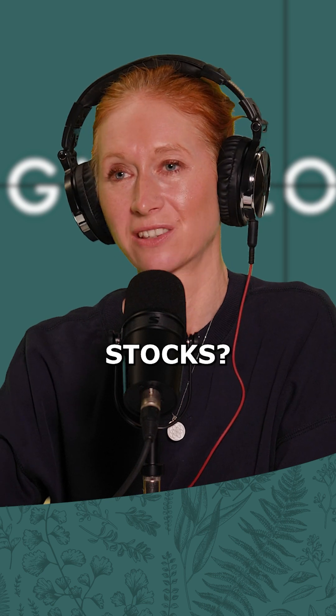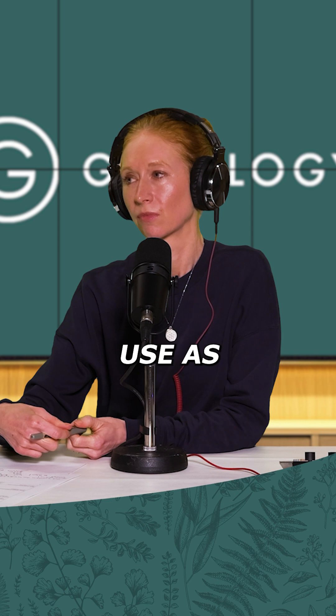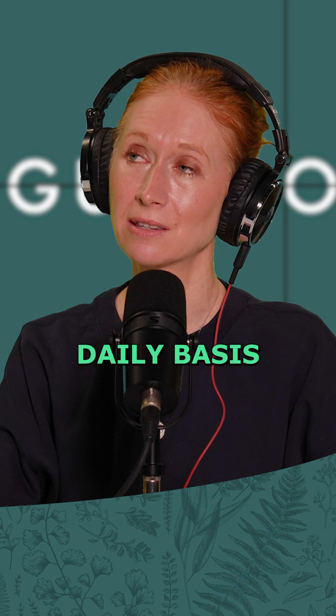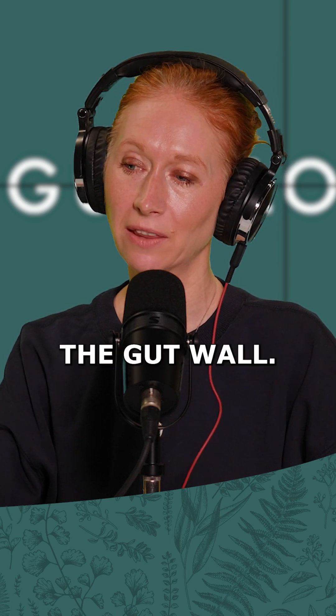Have you ever heard of bone broths or meat stocks? Yes, I very occasionally bought them just to use as stocks. That might be really interesting then to see how you respond to doing it regularly, on a daily basis, and just see how you feel — because the nutrition in there helps repair the gut wall.